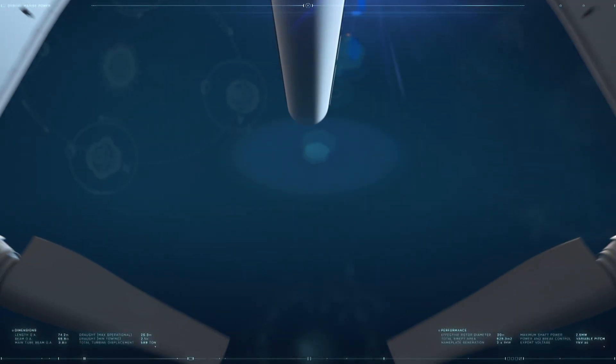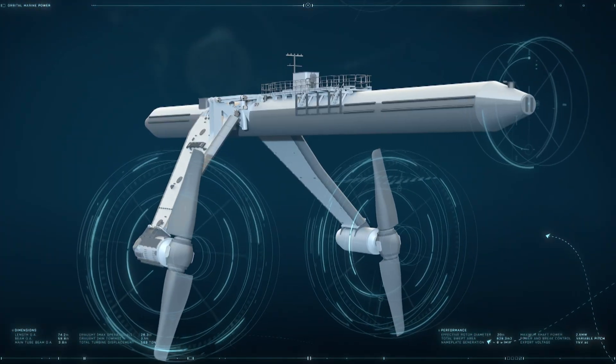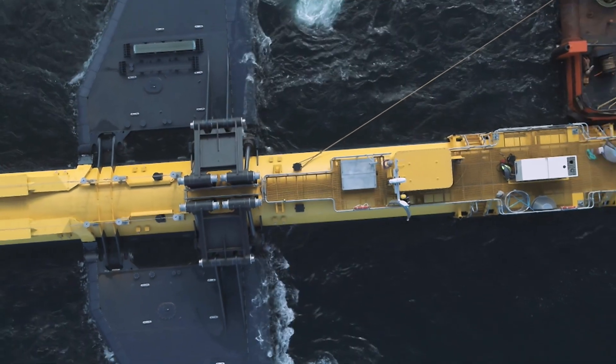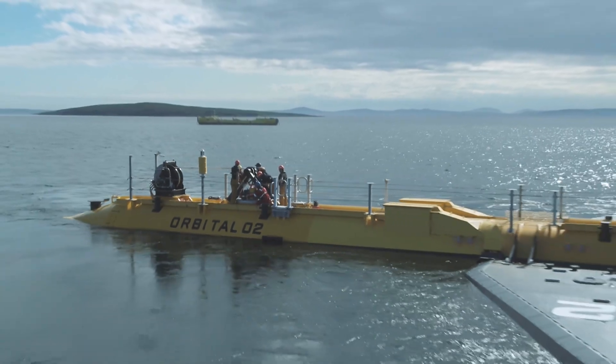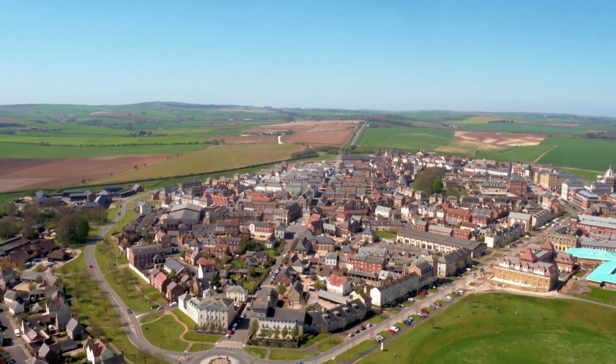Two massive rotors beneath the water are turned by the force of the tides. The energy they generate is collected and fed into a cable back to shore, directly into the electric grid. It's in fact the most powerful tidal turbine in operation, and that kind of power can generate enough clean electricity to meet the demands of 2,000 UK homes for a year.